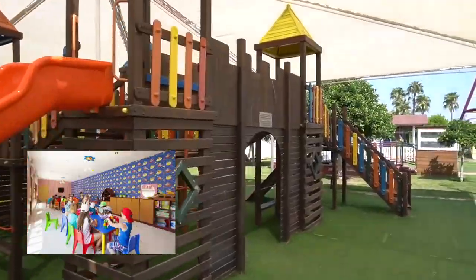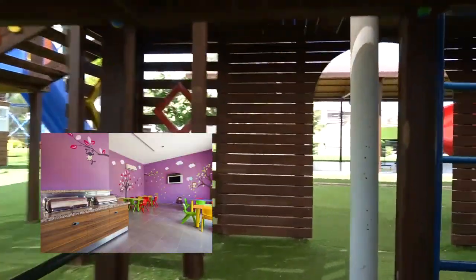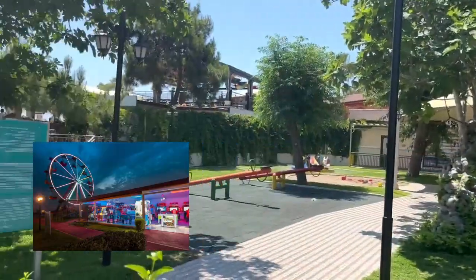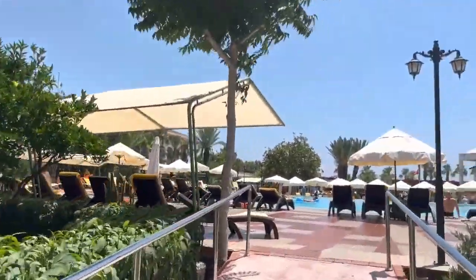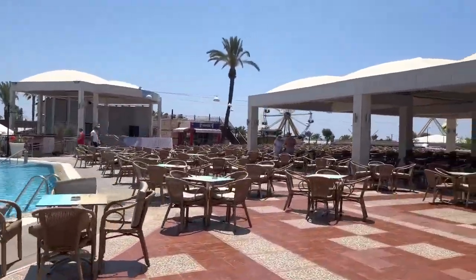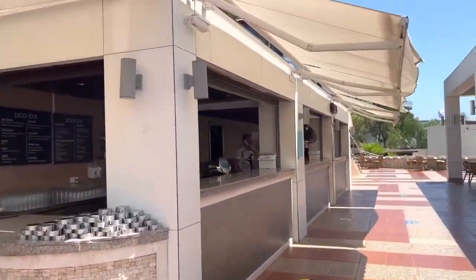Now I want to introduce you to a fantastic place for parents. Club Hotel has a fantastic kids' club that's all about non-stop fun for your little adventurers. It's a magical space where children can dive into exciting activities, make new friends, and have a blast under the friendly supervision of trained staff with an international education system. They can speak many languages, with a focus on safety and unforgettable experiences. The kids' club is the perfect place for your children to create lasting memories while you enjoy some well-deserved relaxation.